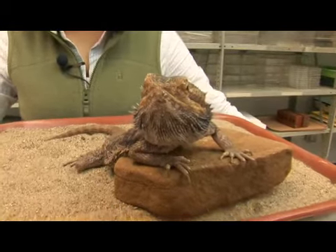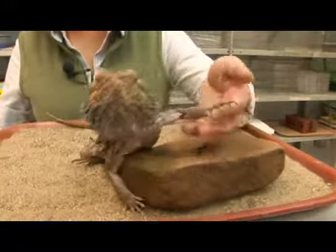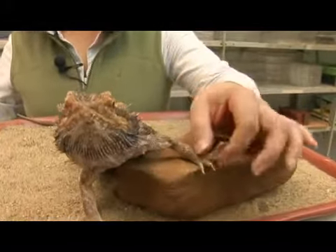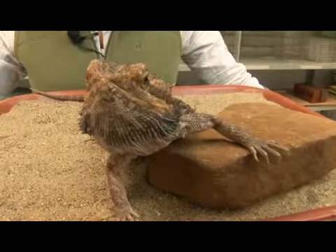An interesting fact about the bearded dragon is when it feels threatened, it can rear up its front legs showing its claws, and it can puff out the skin in the throat region, giving it the appearance of having a spiny beard.